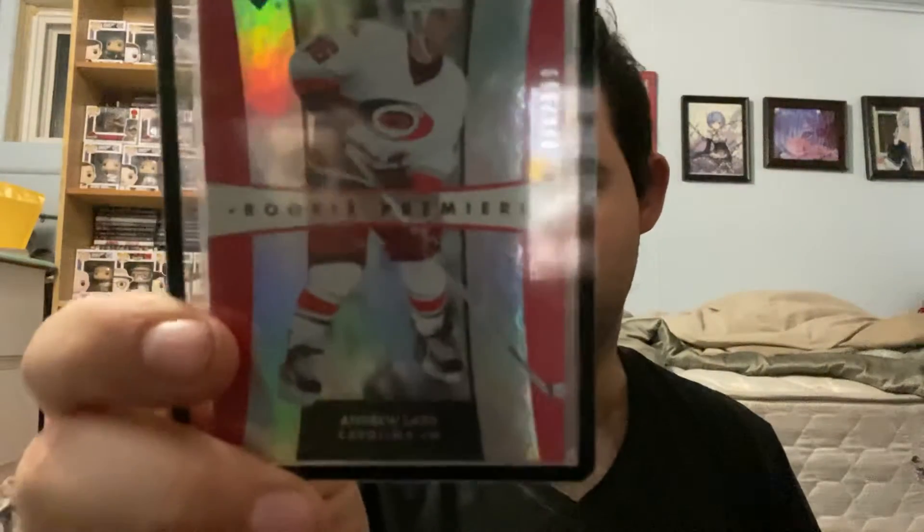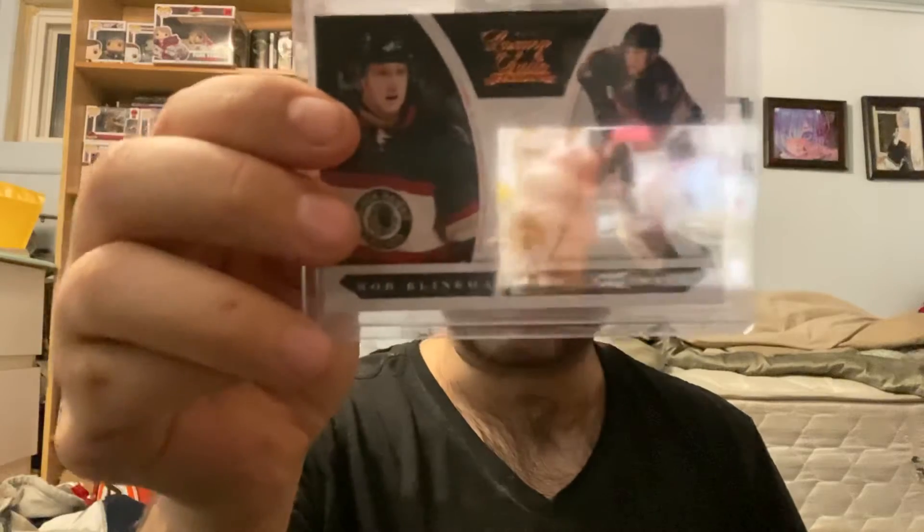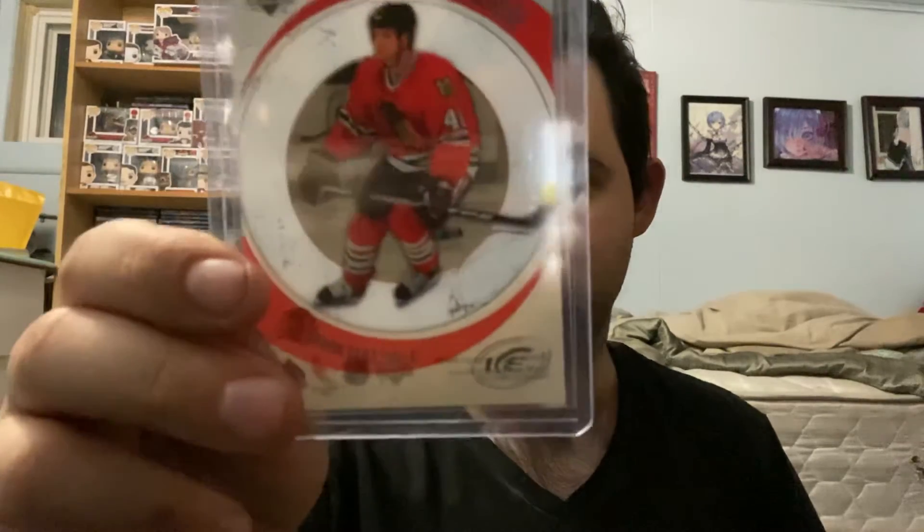For the Carolina Hurricanes, we have an Andrew Ladd Trilogy rookie card out of 999. For the Chicago Blackhawks, we have a Rob Clinkhammer Panini Luxury Suite rookie card out of 899, and also for Chicago, a Mark Cullen Ice rookie out of 2999.